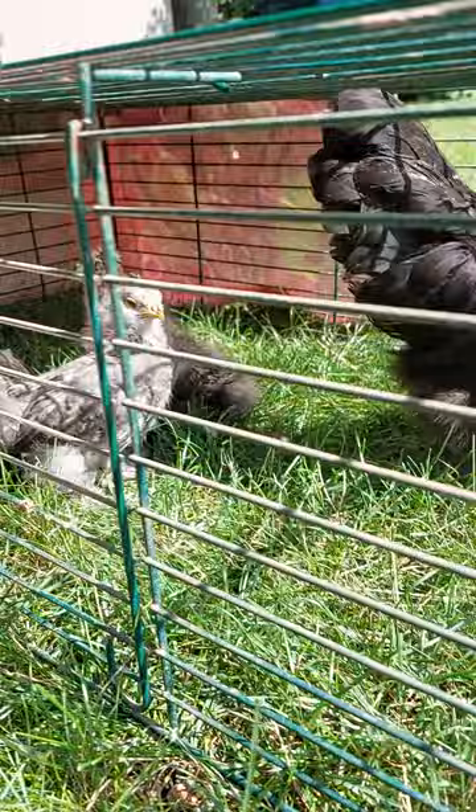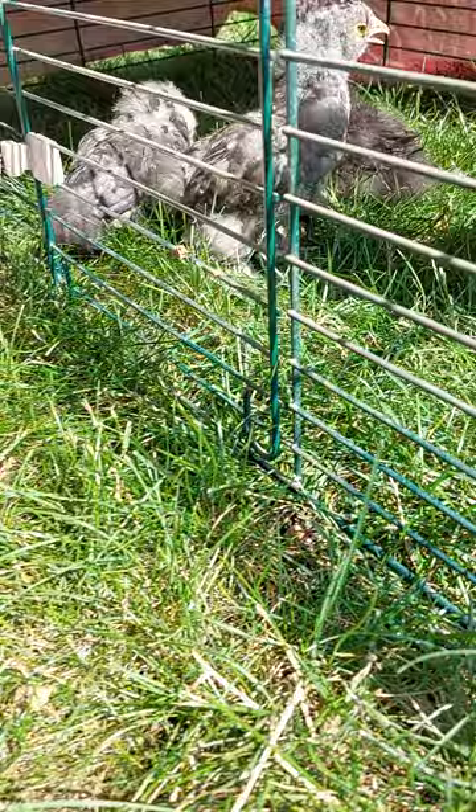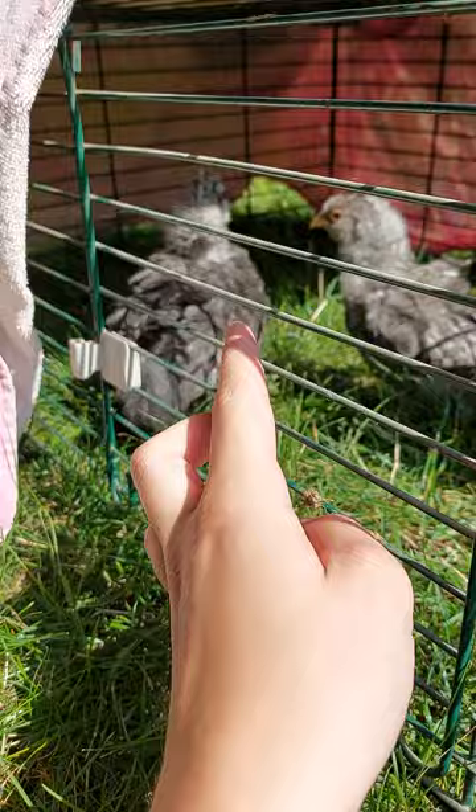There are three babies. I named the mom Gigi for Great Guardian because she's a great guardian to her babies. The gray one is Tweety. This black one is Hot Chick. And then this one is Swirl. Those are the chicks and the mom.